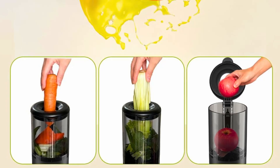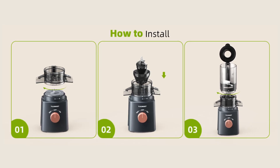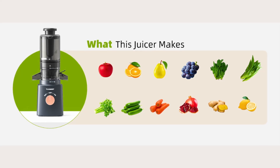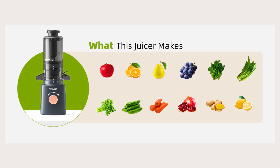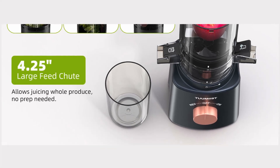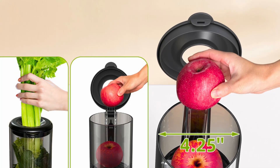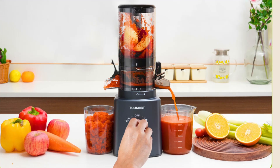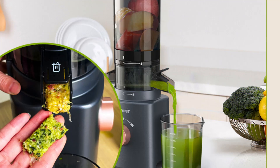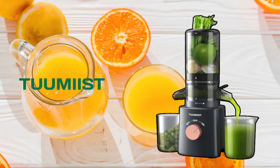Number 2: High juice yield and nutrient retention. The masticating juicer technology employed by the Tumeast cold-pressed juicer ensures a high juice yield while retaining maximum nutrients. Cold-pressed juicers are known for their ability to extract juice slowly, minimizing heat buildup and oxidation. This method preserves the vitamins, enzymes, and minerals found in fresh produce, giving you a nutrient-dense juice that's not only delicious, but also beneficial for your health. With this juicer, you can enjoy the full benefits of your favorite fruits and vegetables.